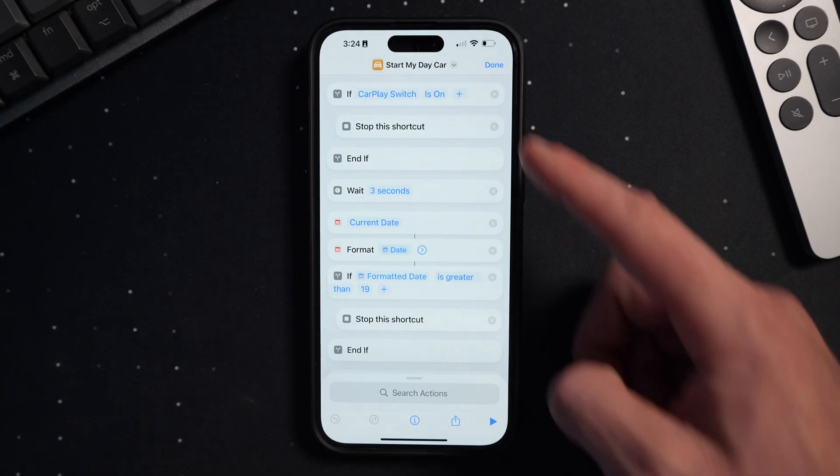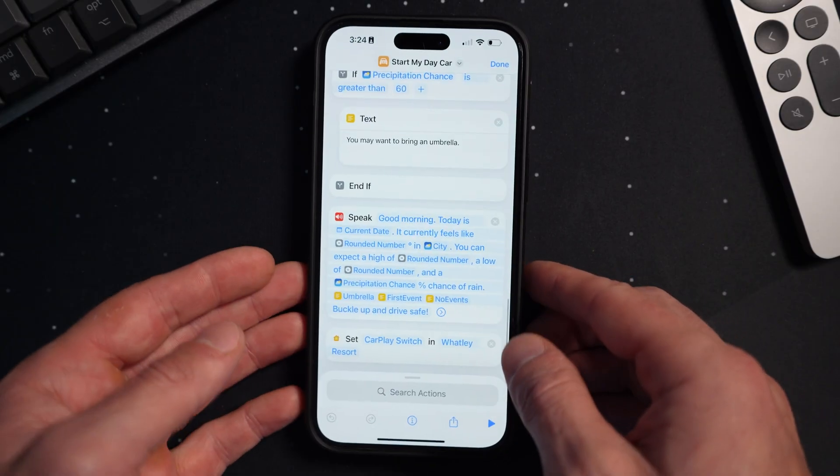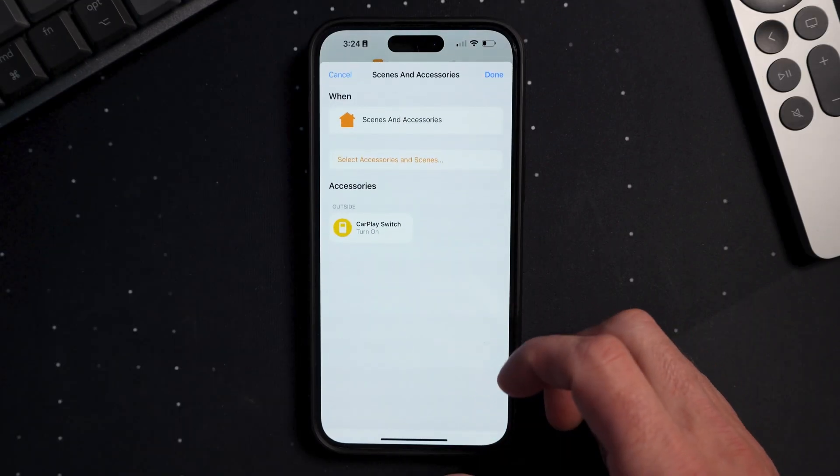Now I added a few conditions to the automation that makes it even better. It will actually check for a dummy switch that I have set up in my Apple Home called CarPlay Switch. The automation will only run if this switch is off, and then once the shortcut does run, it will turn the switch on. This way, if I'm in and out of my vehicle multiple times in a single morning, I'm not having to hear that same shortcut every time I start the truck.